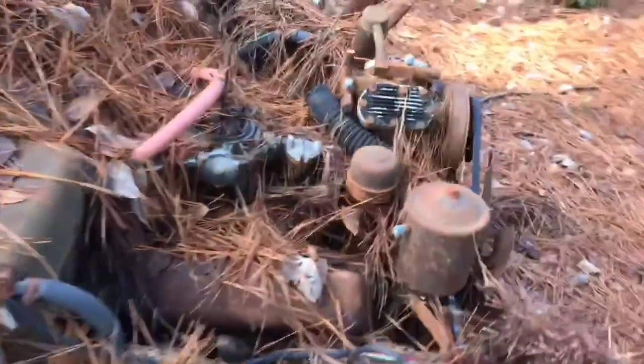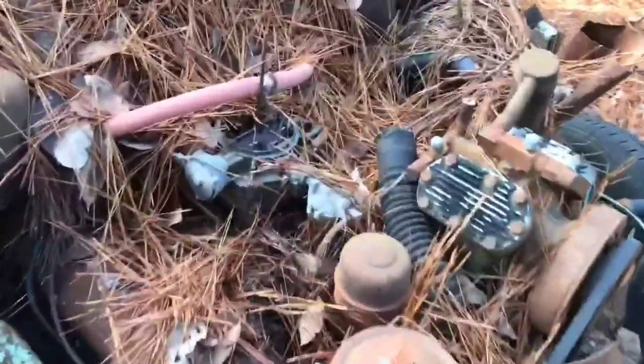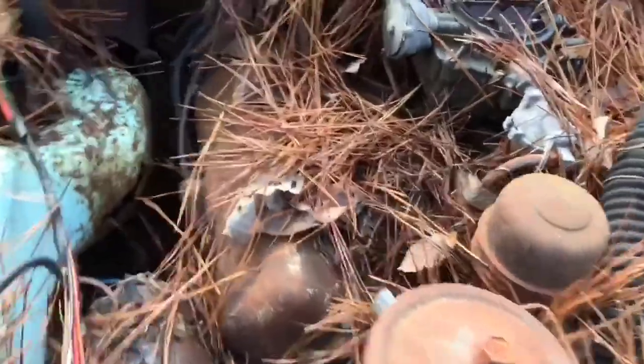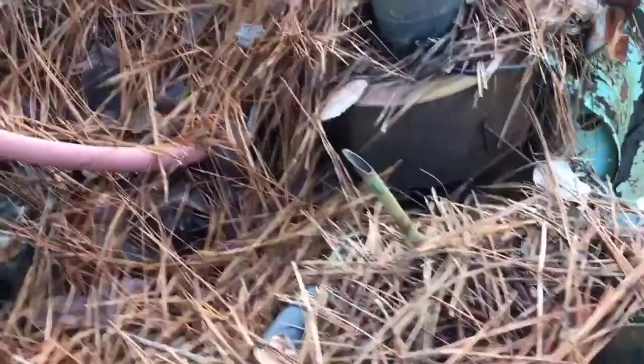We've got a V8 engine, looks like a four-barrel — I'll leave that as a Carter carburetor. We've got the air-conditioning compressor — man, that's old-school stuff. It's got a generator on it. I'd love to pop the valve covers off, but I believe the motor is wedged up into the firewall right now. We're not going to get to those today.